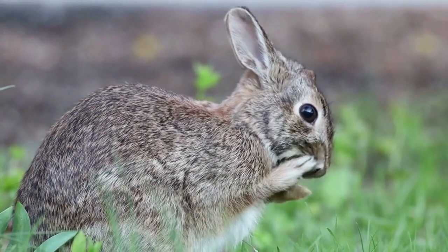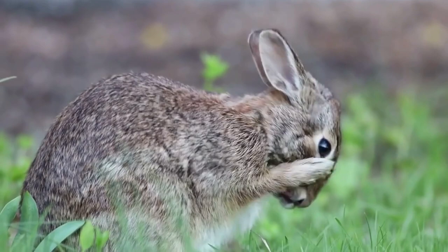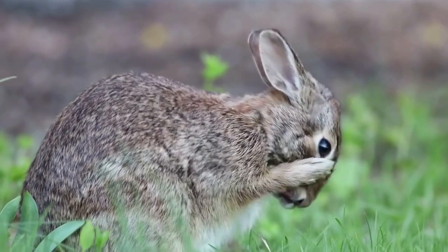We often think of rabbits and hares as very quiet animals. They do, in fact, use sounds to communicate and can purr and growl. They make a loud screech when attacked by a predator. I hope this video has been interesting — subscribe for more wildlife videos. Thanks for watching, and have a fabulous sunny day!